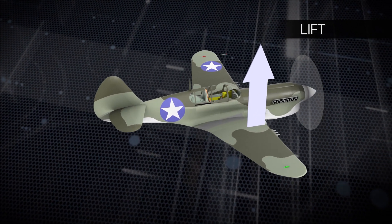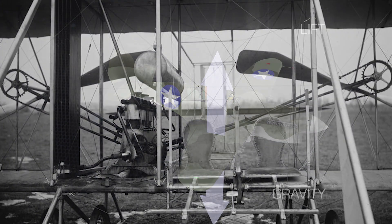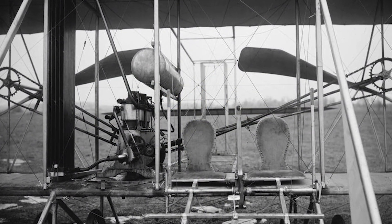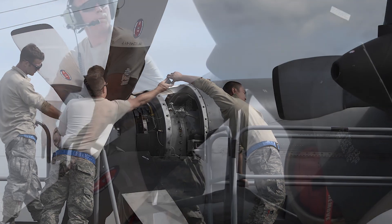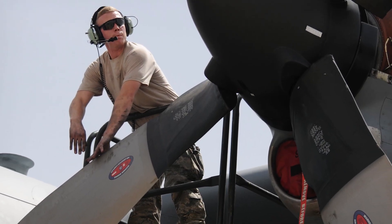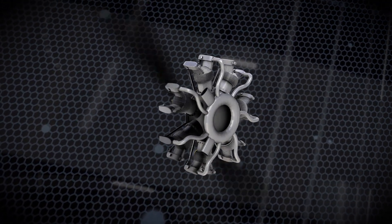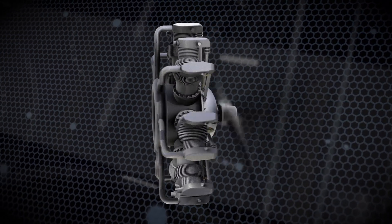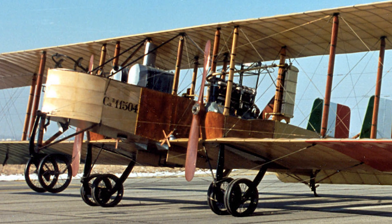Lift, generated by the aircraft's wings, counteracts gravity, ensuring the aircraft remains aloft. The Wright brothers' propeller designs were so efficient that even today's advanced propellers are only 8% more effective at providing thrust. With propellers reaching mature designs early in the century, aircraft designers knew that in order to fly faster, they needed to spin larger and larger propellers at higher and higher revolutions.